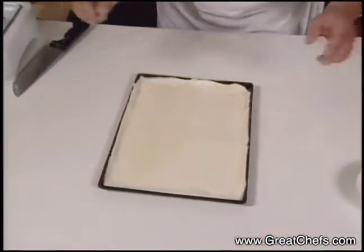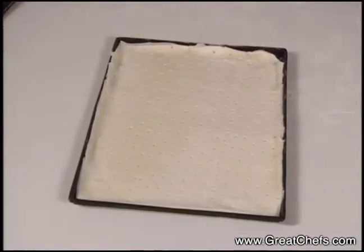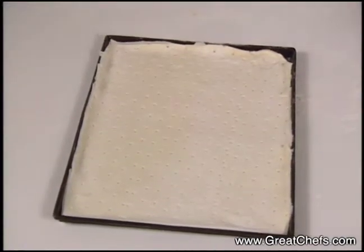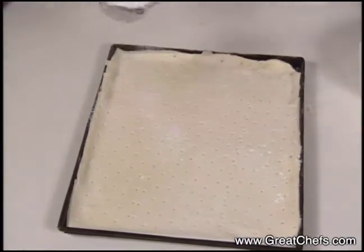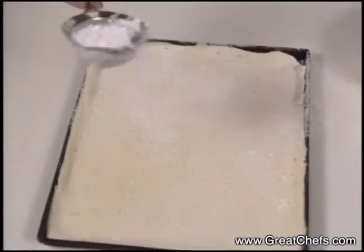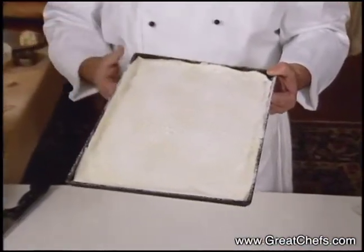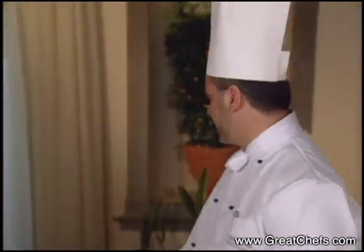Now that this is ready, I put this for five minutes in the oven at 200 degrees centigrade. We'll put some confectionary sugar in order to glaze it. We have to be careful when cooking it in the oven — we don't want it to caramelize on top, we just want it to have a nice glaze.